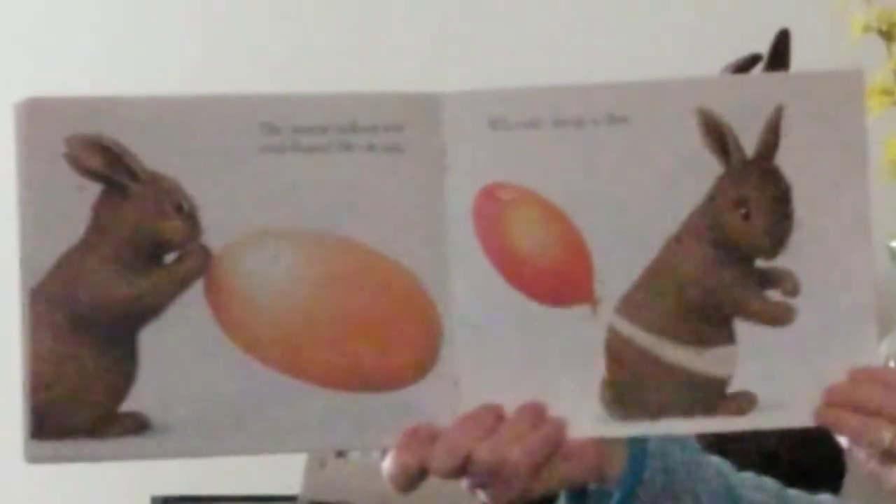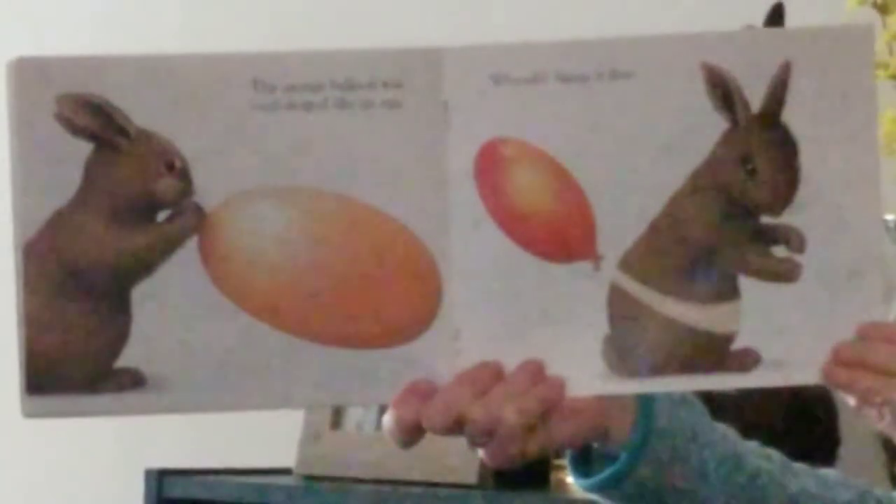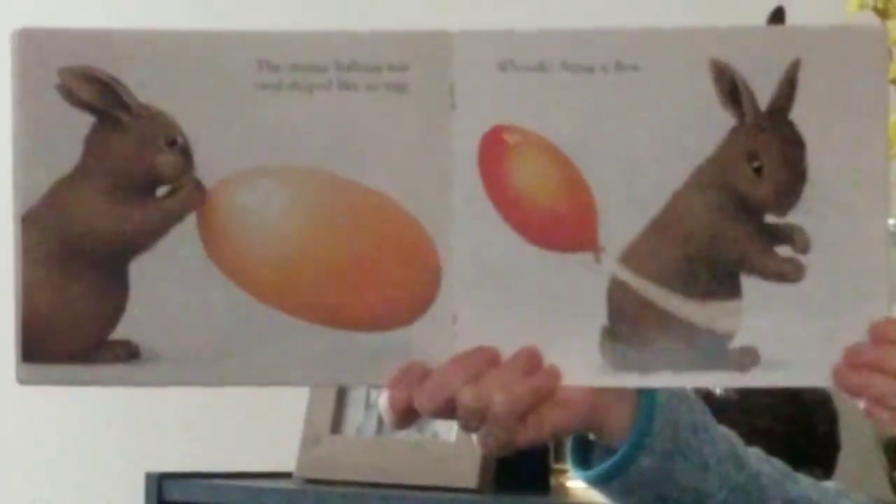The orange balloon was oval shaped, like an egg. Whoosh! Away it flew.